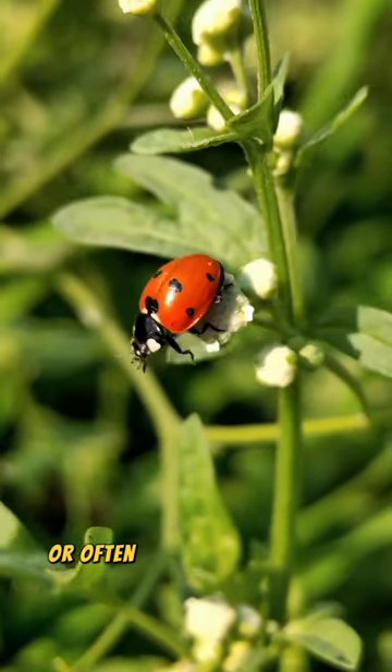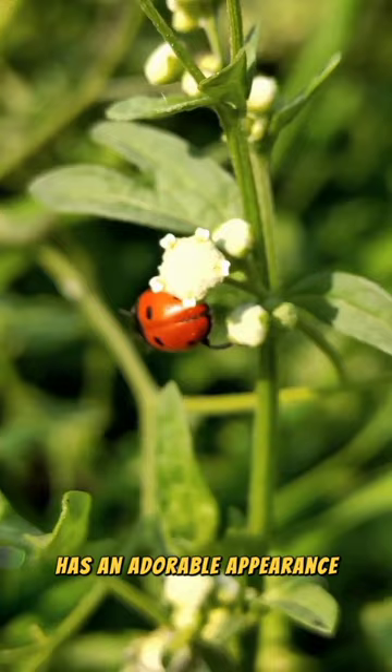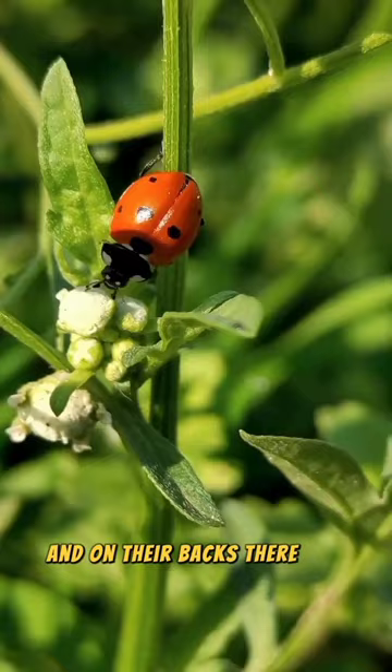The coccy beetle, often called ladybird and ladybug, has an adorable appearance. They are easy to recognize because their bodies are small and round, and on their backs there is a polka dot motif, a.k.a. spots.